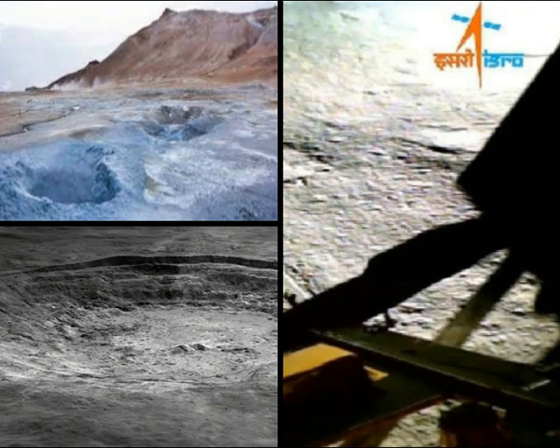Further measurements also revealed the presence of manganese, silicon, and oxygen, added ISRO.